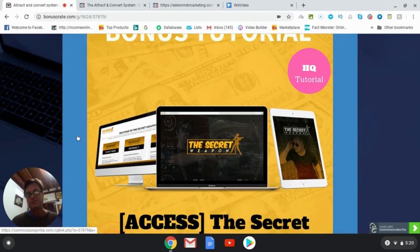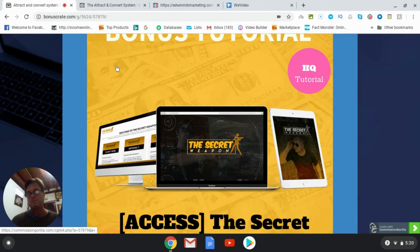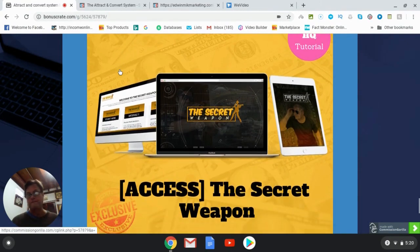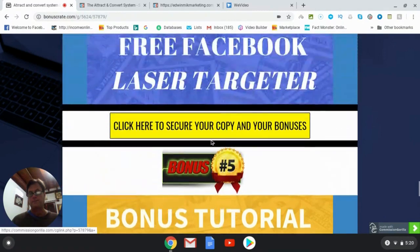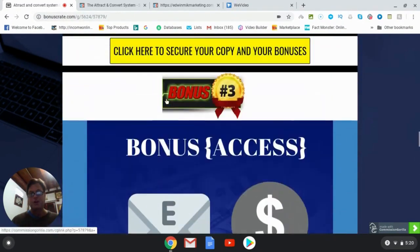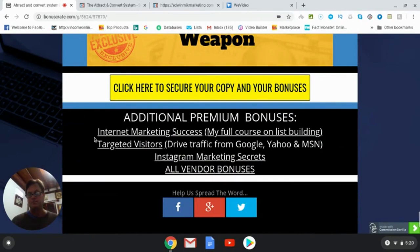Bonus number five is the Secret Weapon — this is Eric Chaggy's course from a while back, which is a Facebook groups strategy showing how you can market on Facebook groups as well as using another platform for marketing your affiliate offers. I've also included some additional bonuses: my own full course on list building called Internet Marketing Success, targeted visitors showing how to drive traffic from Google, Yahoo, and MSN, Instagram Marketing Secrets, as well as all vendor bonuses which will be waiting for you inside the members area.